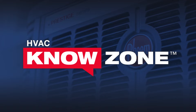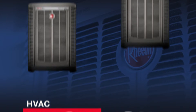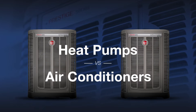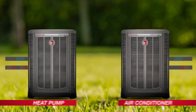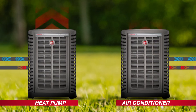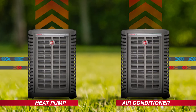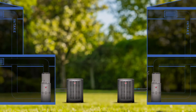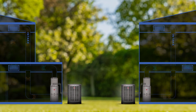Rheem air conditioners and heat pumps are both great options for keeping your home cool and comfortable. But which is right for you? Beyond looking nearly identical from the exterior, both draw heat energy from the air inside your home and use refrigerant to transfer it outside on warm days. Which option you should choose comes down to location, efficiency, and sustainability.